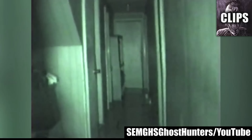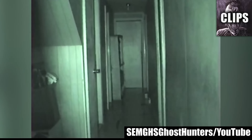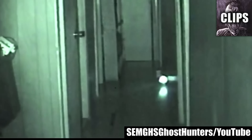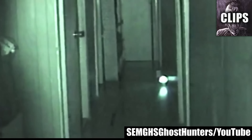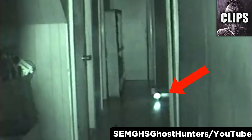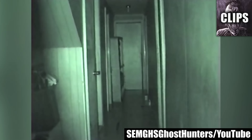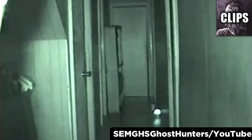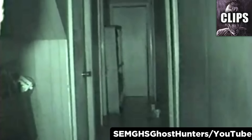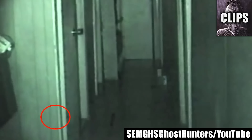The SEMGHS Ghost Hunters record some interesting evidence of the paranormal during their investigation of a house in Waterford, Michigan. Nobody is anywhere near the doorway when this motion detector goes off — tell me how this can happen. Then, when he says hello, the motion detector fades away as orbs fall. And as they are talking about what happened, a third voice chimes in with this creepy whisper.